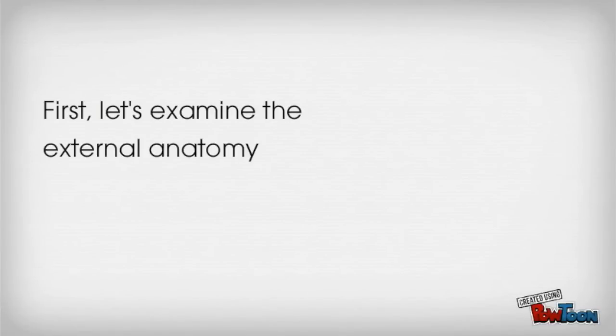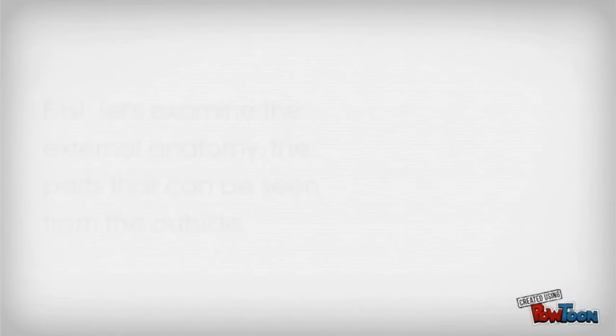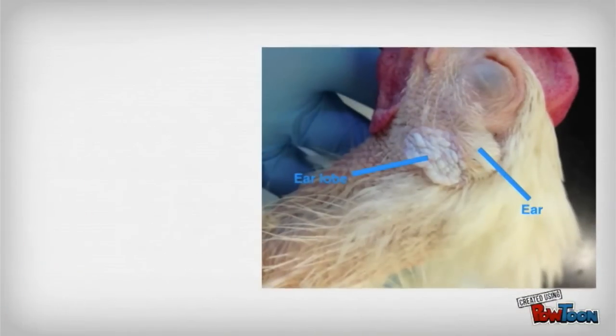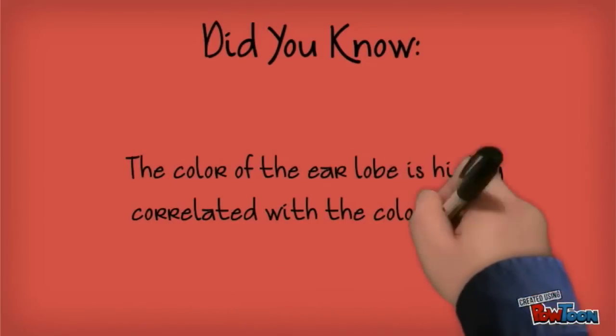First, let's examine the external anatomy — the parts that can be seen from the outside. The skin below the opening of the ear is modified to form an earlobe. Did you know the color of the earlobe is highly correlated with the color of the eggs a hen lays?